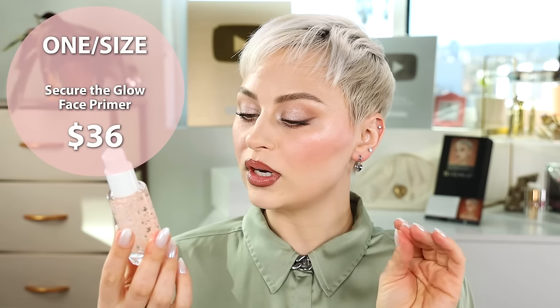So I might as well share. First up, something new that I've really been loving is the new One Size Secure the Glow face primer. It's a tacky hydrating primer.